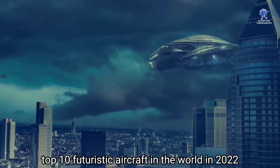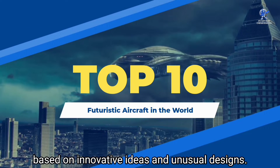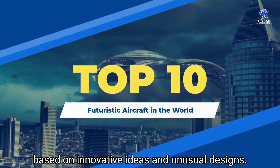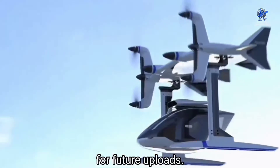These futuristic airplane designs will certainly revolutionize the way people get around. In this video we are going to cover the top 10 futuristic aircraft in the world in 2022, based on innovative ideas and unusual designs. Before we dive in, don't forget to subscribe and press the bell icon for future uploads.